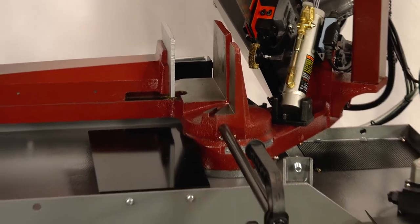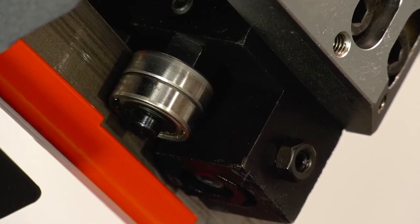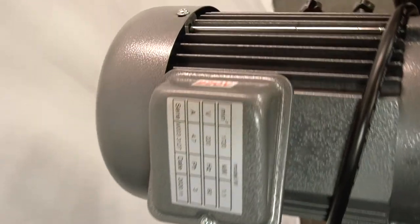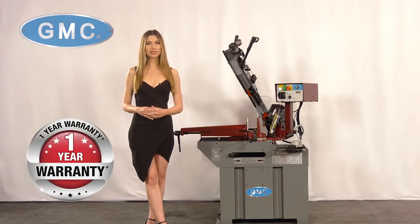Vibration-free cast iron mitering head and bow, eight precision ball bearing blade guides that ensure a clean, high-quality cut, a safety device for saw blade breakage, 220-volt one-phase power source, and is backed by a one-year parts-only warranty.